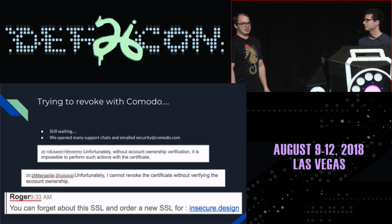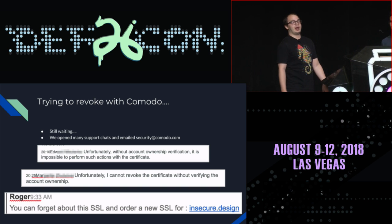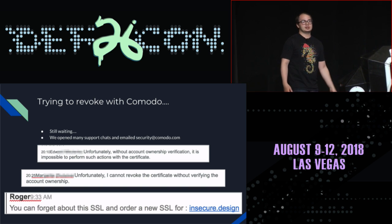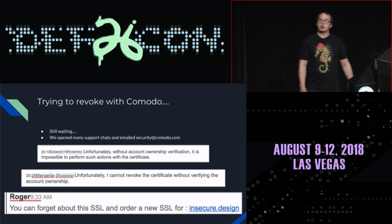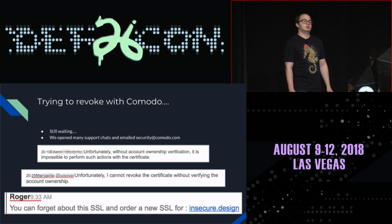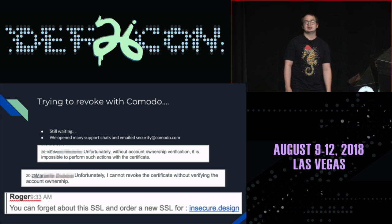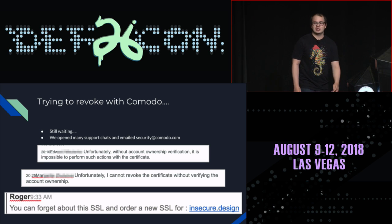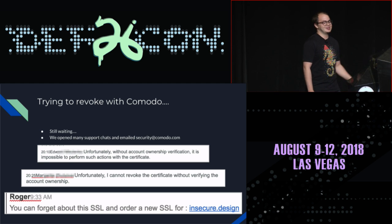Our pre-recorded demo that failed: we reached out to Comodo using the CPS contact and asked them to revoke the certificate. To this day, they still haven't revoked it. They basically said you're not the original owner and you didn't generate that certificate, so we're not going to pay attention to you. They actually tried to use it as an upselling opportunity, saying forget about the old certificate — we'll sell you a shiny new one, and you can just forget about the one the previous owner still has.